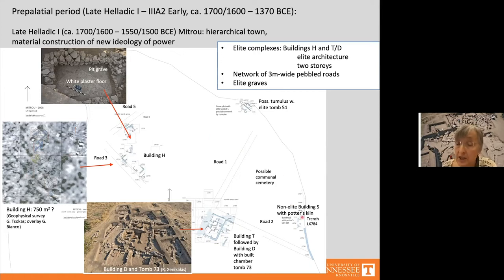At the east sea scarp, the Middle Helladic non-elite house series continued into Late Helladic 1 phase 2, representing our only non-elite context at the Middle Helladic–Late Helladic 1 transition. It housed a potter's kiln. In Late Helladic 1 phase 1, Building H was constructed in the northwest sector. To judge from the geophysical survey, it was a large complex of about 750 square meters, with rooms arranged around a courtyard.